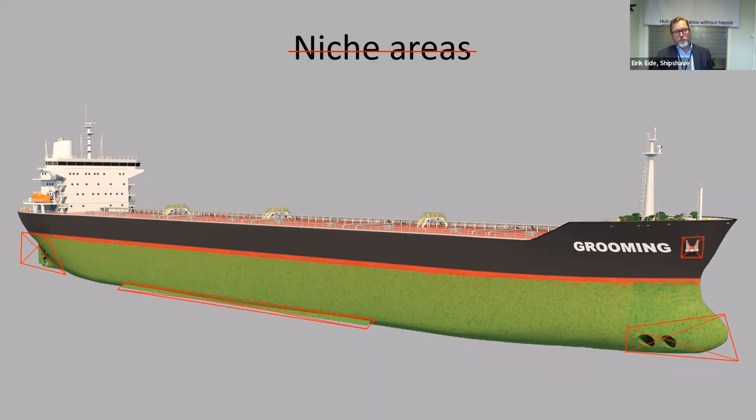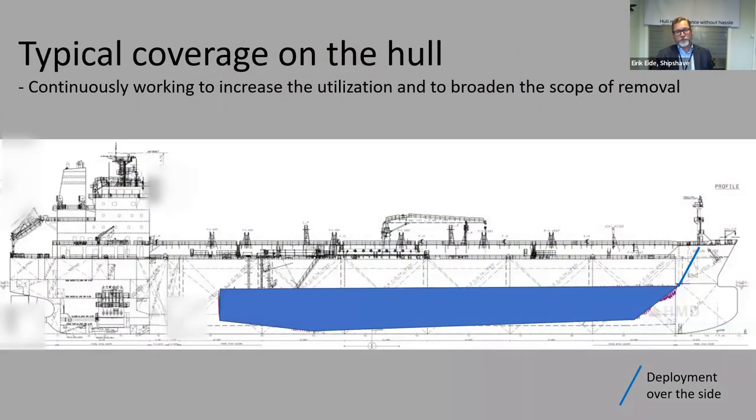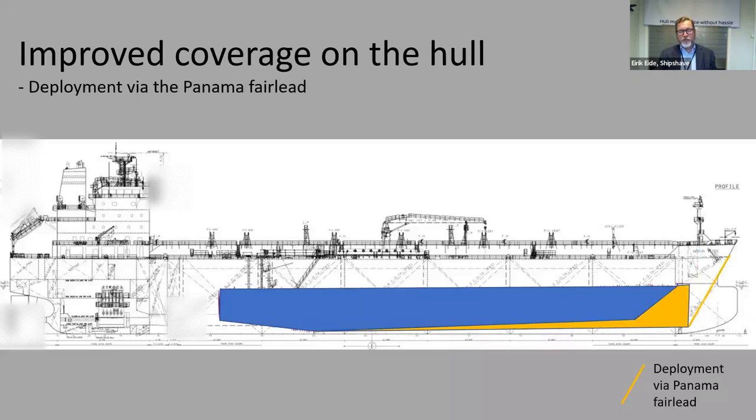As Carl mentioned, it should not get to the stage of hard fouling. Regarding deployment in the foreship: when we started, we envisioned deployment over the side where the mooring line goes out, but we struggled a little with coverage in the foreship. Lately we have experimented with deployment via the Panama Fair Lead and found it gives clearly better depth coverage in the foreship. So now we can clean more of the vertical side than when we started.